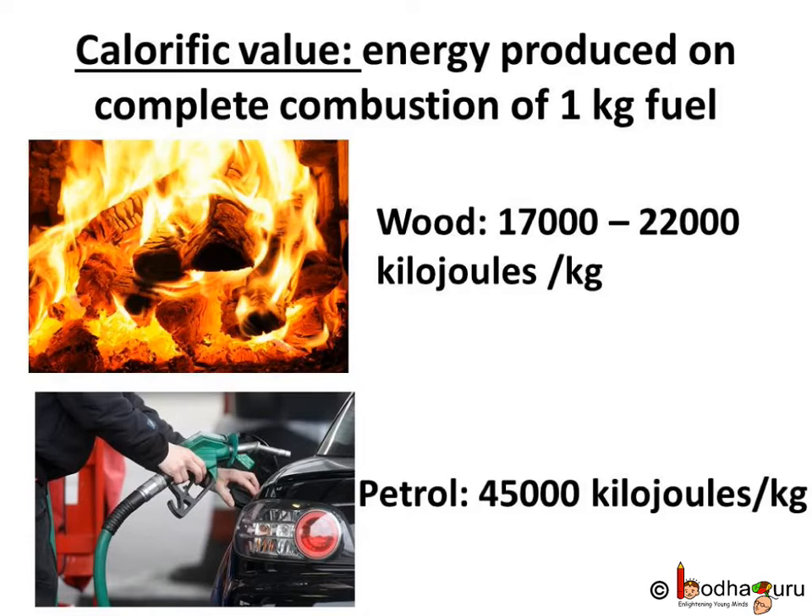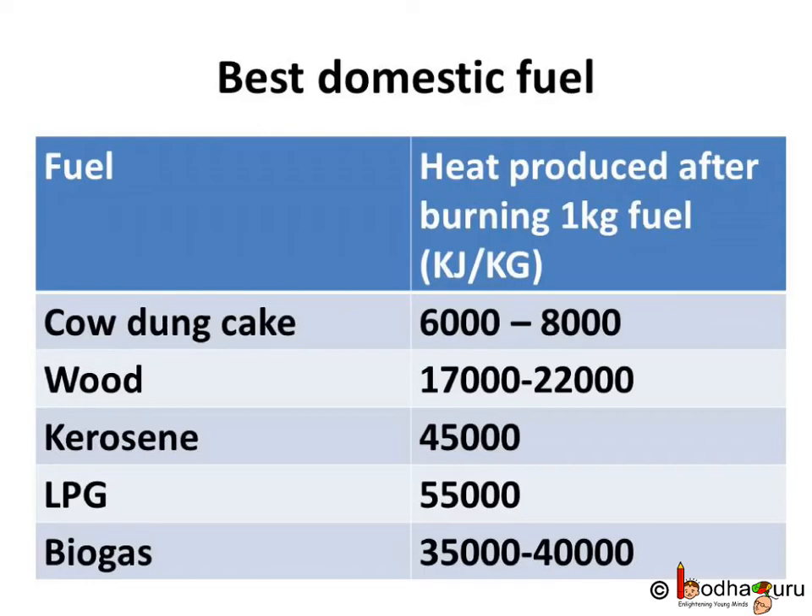For example, the calorific value of wood is in the range of 17,000 to 22,000 kJ per kg. Now look at the calorific value of different fuels. Cow dung cake is very cheap but it has very low calorific value, around 6,000 to 8,000 kJ per kg. Kerosene, on the other hand, has a very high calorific value — much higher than wood — around 45,000 kJ per kg.